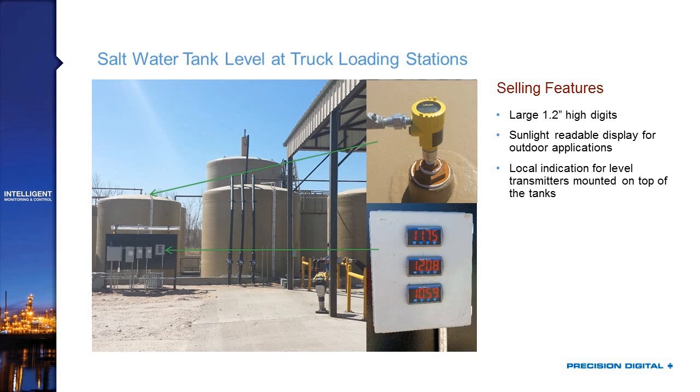Those Trident X2s were great for the application, but being panel meters, they had to install an electronic cabinet to house them. And if you look at that photo, you don't necessarily know what they're reading — you can see 11.75 and 12.08, but there's no second line to give you a unit or a tag. You could use a Helios here, where not only do you have the enclosure built right in because it's a field-mount product, but you've got that second line capable of telling you exactly what you're looking at — a unit or even a tank number.